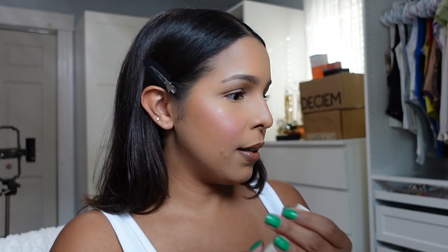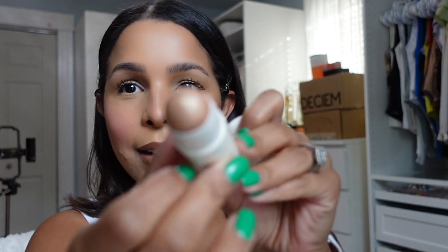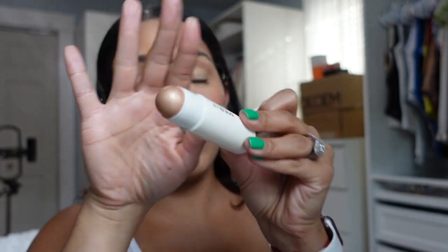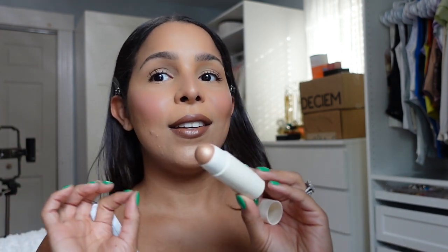Now let's do the highlighting stick. I'm going to use my fingers with this one. This is a very pretty highlight color. I feel like this is perfect for summer — you can wear this all over your body, like on the high points of your neck and shoulders to highlight, but today we're just going to do the regular spots.